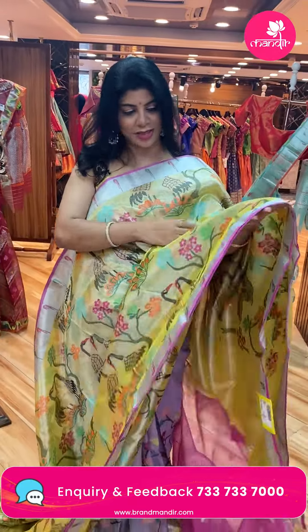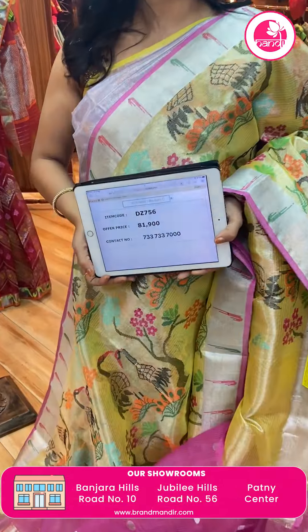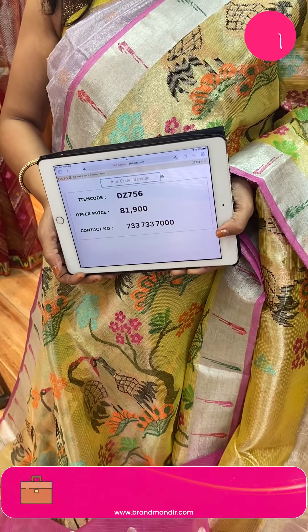Such a pretty saree — yellow colour, heavy tissue saree with pink kotas combination. Pure zari, very heavy. Lovely stems, florals with meena weave. Border — silver tissue with muniyas and pink edge contrast. Pallu — zigzag brocade pallu. Beautiful contrast blouse with dollar bootas and border in lilac pink shade. Price: 81,900. DZ756 is the code. Everything is pure zari only — they use only pure zari.